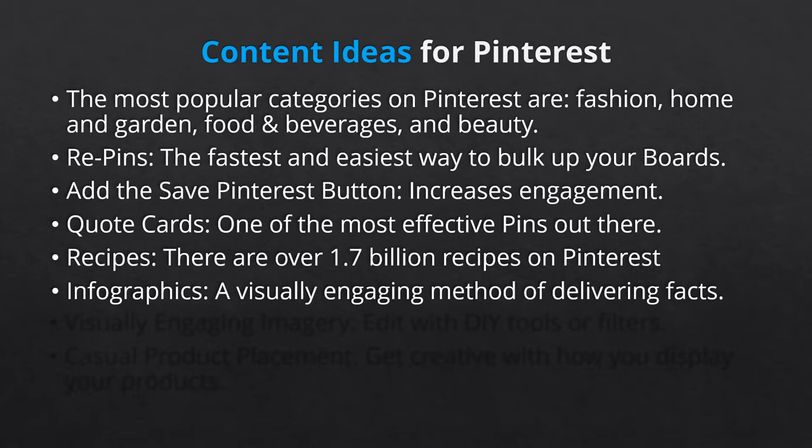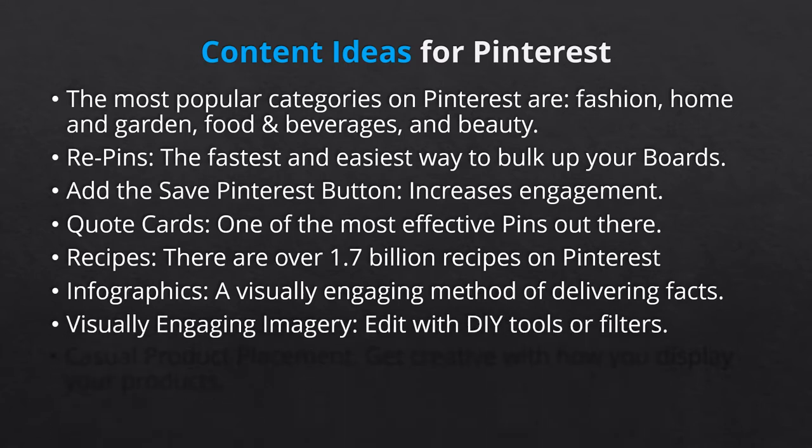Next, there's visually engaging imagery. If you're new to Pinterest, now is the time to start browsing. What you're searching for is the quality of the photos that are performing well — the ones with lots of repins and comments. What you'll notice is that most of the posts look as though they're professionally photographed. You might not have the budget for professional photography, which is where do-it-yourself editing tools come in. Add a filter and adjust lighting and you can make most photos look better. Just make sure your editing does not misrepresent the color of your product.